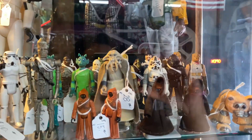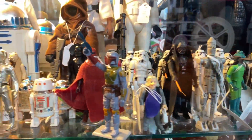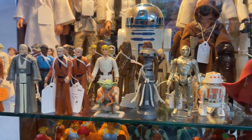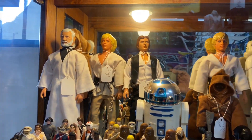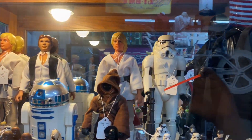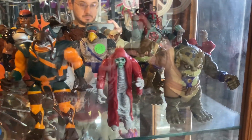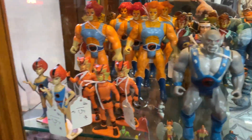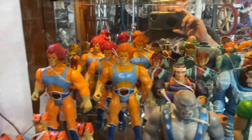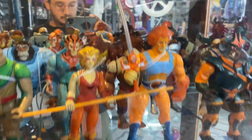We begin with some vintage Star Wars figures here in this first display case. They've got the 12-inch vintage Star Wars figures, and in the back some of the big guys — those are cool. I have Vader and Boba Fett in my collection, but always cool to see those. Here we have some Thundercats — I have all the main characters, I just need to build up the collection with those side characters. Always cool to see Thundercats.